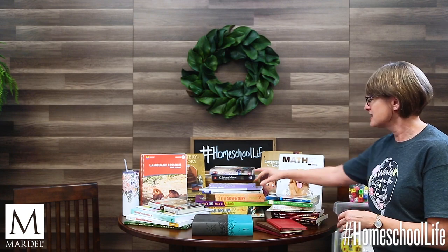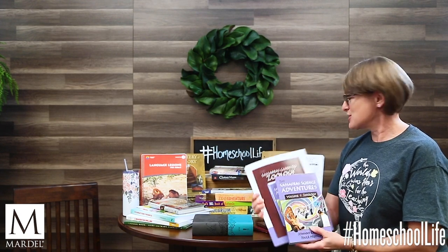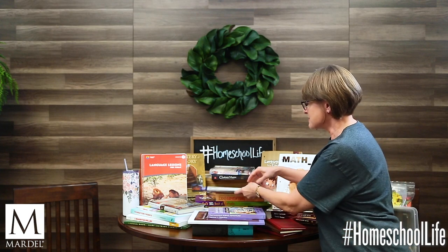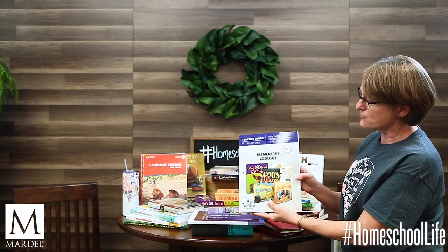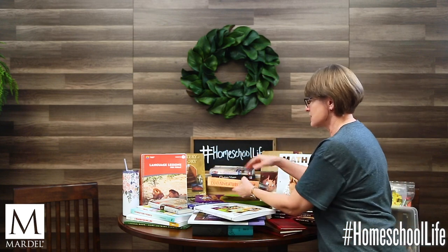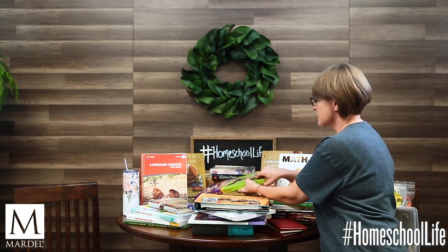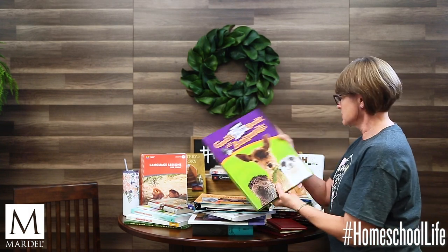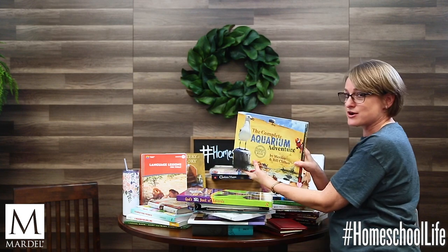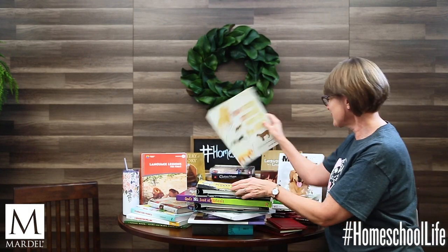Elemental Science does a great job with their Sassafras books — we've got a couple of those here. Back to Master Books, here is a teacher guide for elementary zoology, and here is some of the material your children get to use: the Complete Zoo Adventure, God's Big Book of Animals, the Complete Aquarium Adventure, and How Many Animals Were on the Ark. Your kids will get to read all of those things.